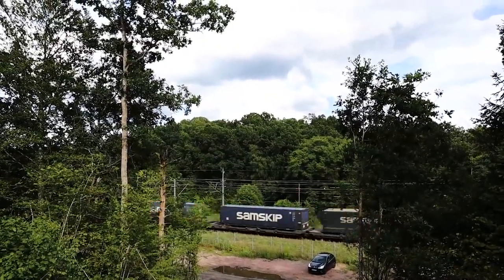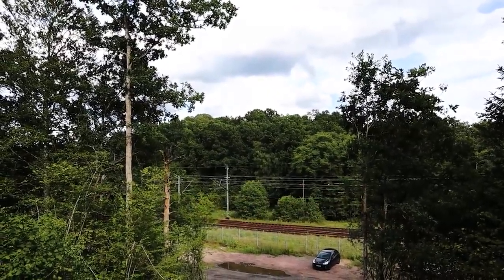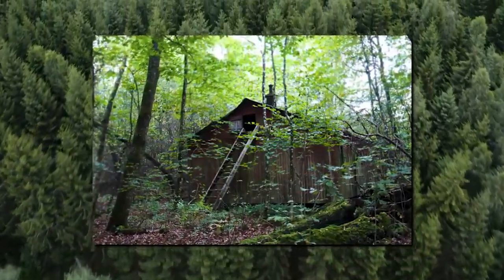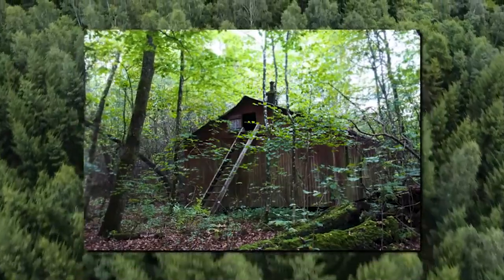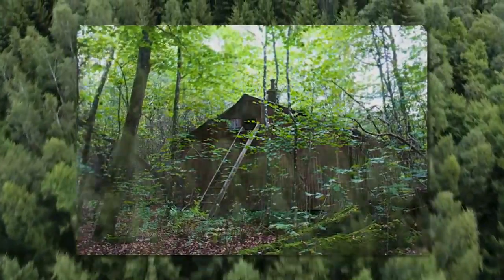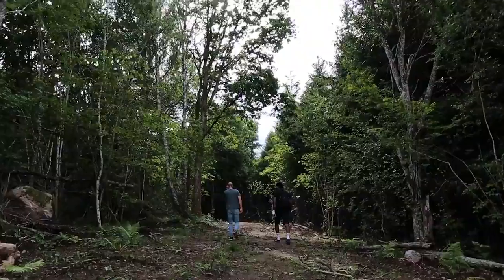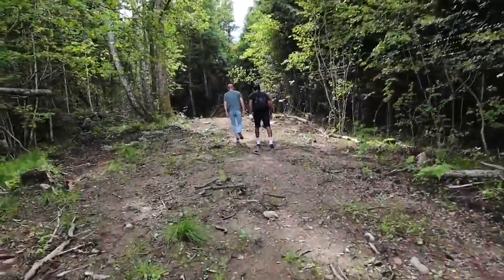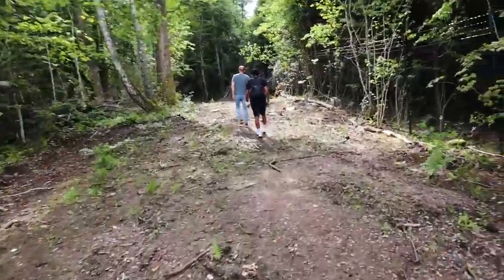Firstly, we attempted to find the barracks — a secret red house which accommodated the security personnel. No information was available for the whereabouts of this house, so we had to search the woods behind the mountain. But first, we inspected the entrance at the top of the mountain to see if it was still open.